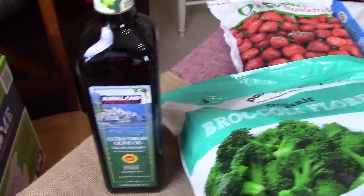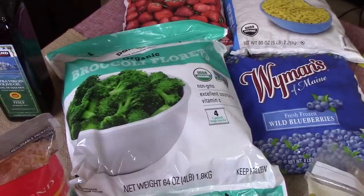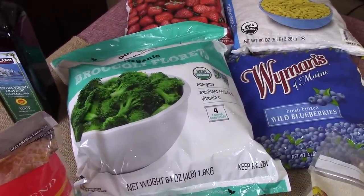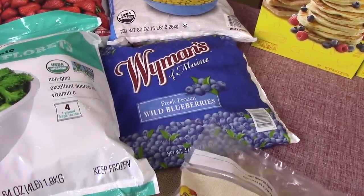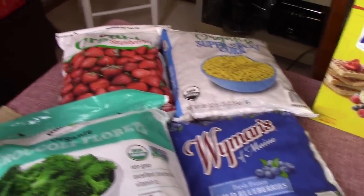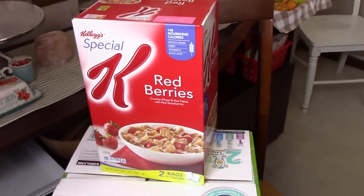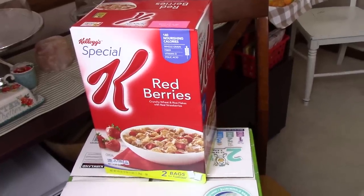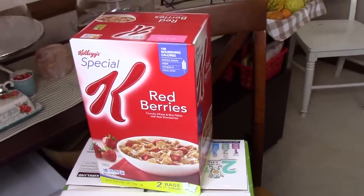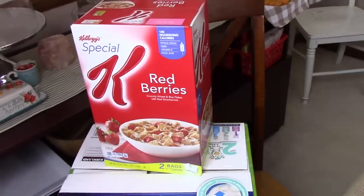Some extra virgin olive oil. A big bag of frozen broccoli — I still have half a bag in the freezer, otherwise I would have bought two because it's not very much for a month. Wild blueberries — again I still have half a bag, and with the corn I still have half a bag too. Some red berry Special K — my husband absolutely loves this. They used to make one with red berries and chocolate together and it was absolutely his favorite, so I'll either buy both and mix them in a big container or add freeze-dried strawberries to the chocolate.